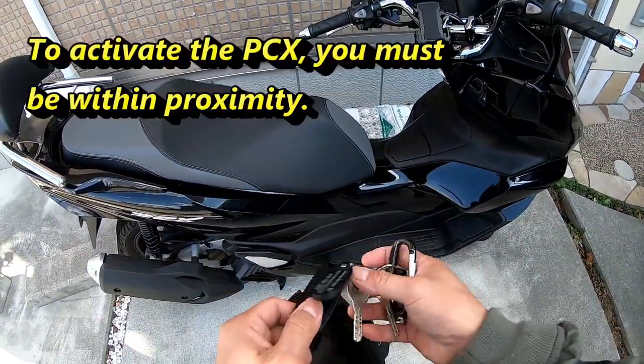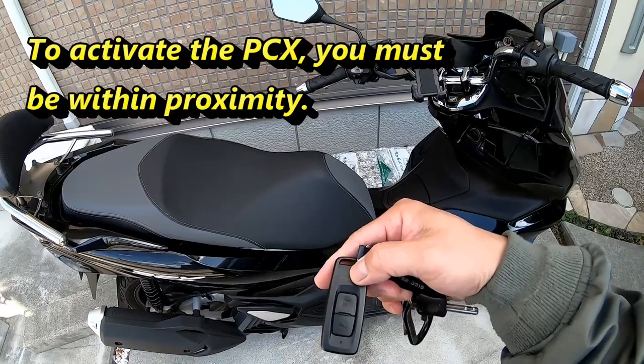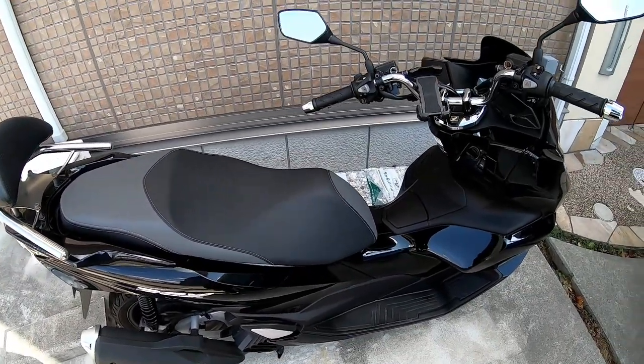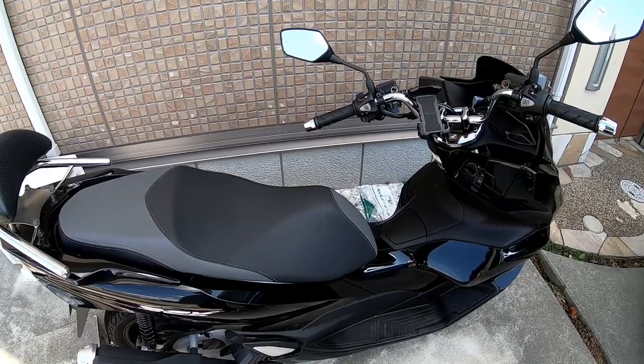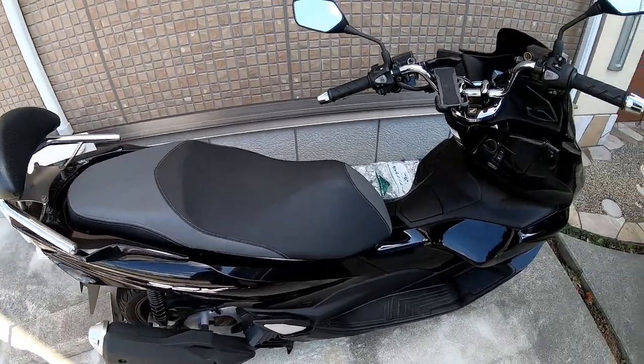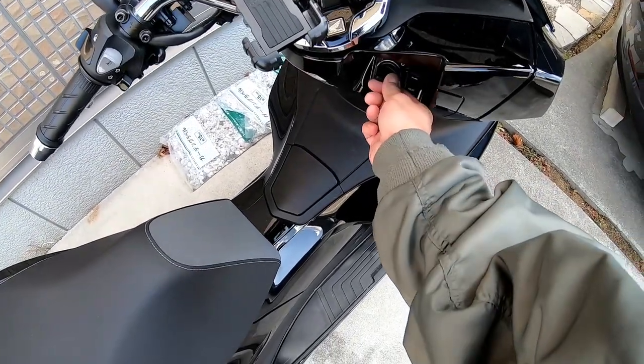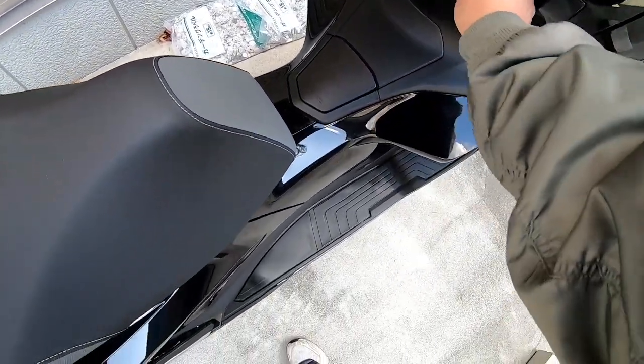It's keyless and here is the key. Just keep this near your body and that's it. It'll start, you can open up the seat, and you can turn it off and walk away. To open it, you turn this dial to the seat.